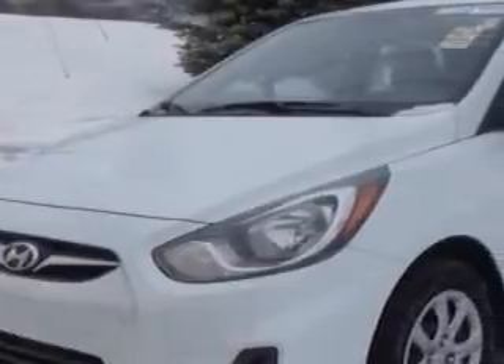Check out this Century White 2014 Hyundai Accent, equipped with a four-cylinder engine and an automatic transmission. Enjoy an exceptional 37 miles to the gallon on this great car, with features like Windows Rear Defogger,